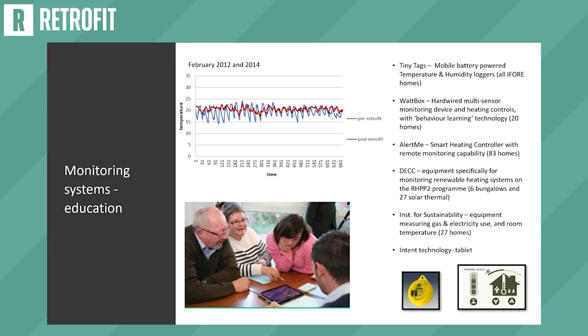Temperature readings recorded before and after retrofit of a single-storey house in Rushenden show that in February the temperature is much more stable after retrofit — around the 20-degree mark — with no peaks as high as 25°C or as low as 15°C. This means residents are much more comfortable in their retrofitted homes than before.